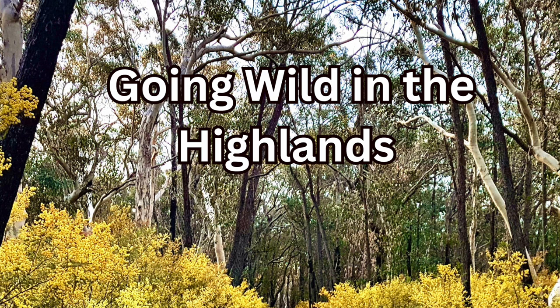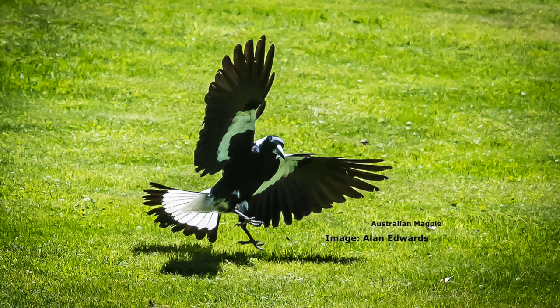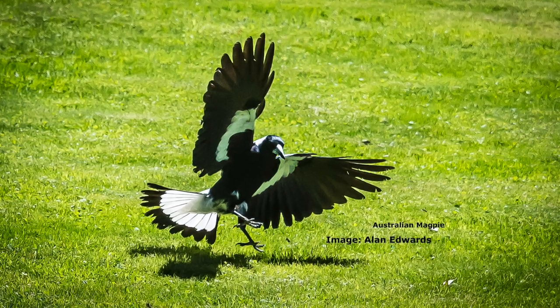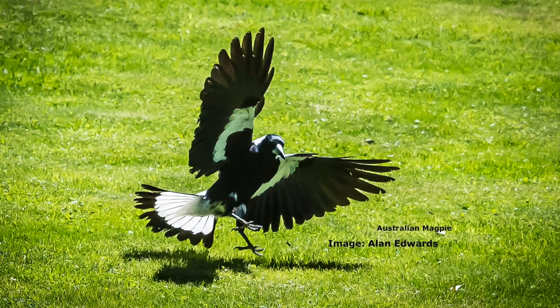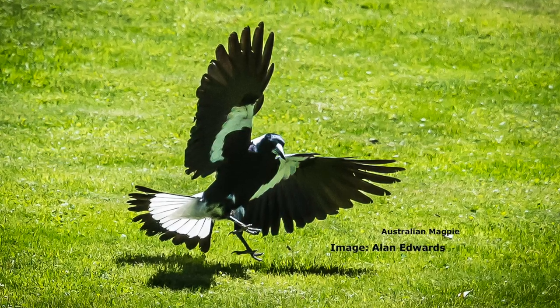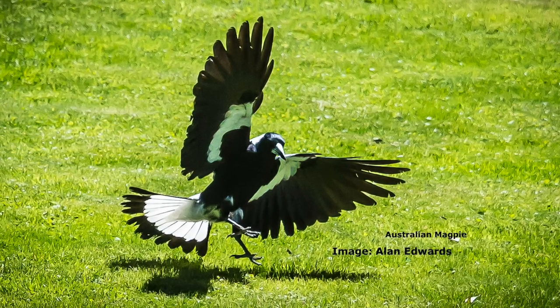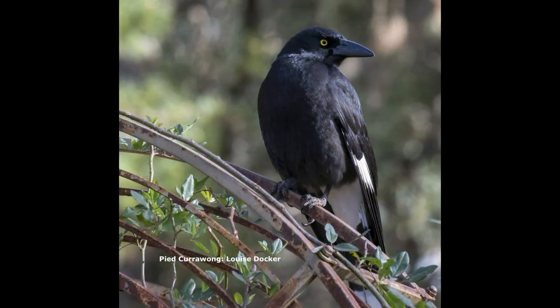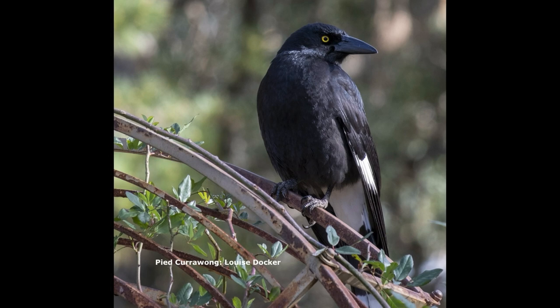When I first started birding, I didn't know the difference between a currawong and a magpie. Nobody believed me, but it was really true - they were just both black and white birds. So we want to talk a little bit about currawongs and magpies, the differences between them and some of their habits. We'll have a go at clearly describing the two so that when people come across a black and white bird, they'll know the difference.